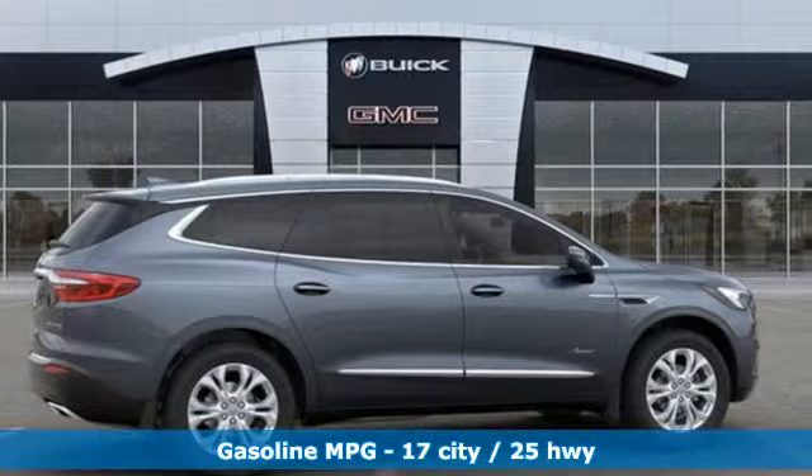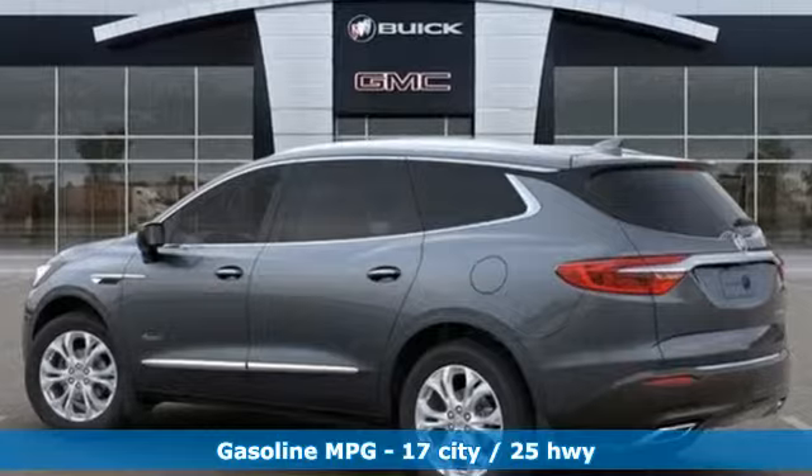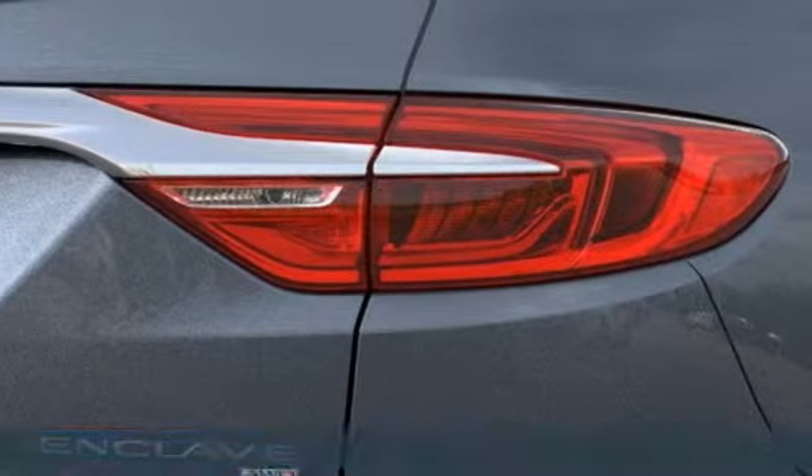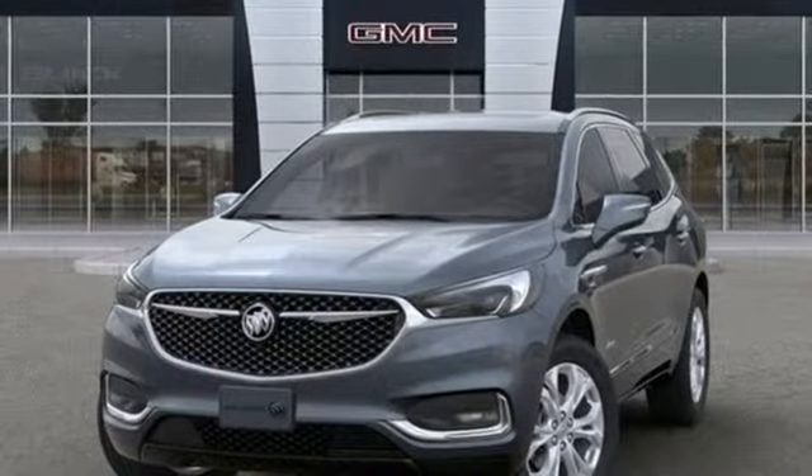A great vehicle is comprised of great features like these: streaming audio, power heated mirrors, heated and ventilated leather bucket seats, streaming video feed rearview mirror, doors and push-button start proximity key.